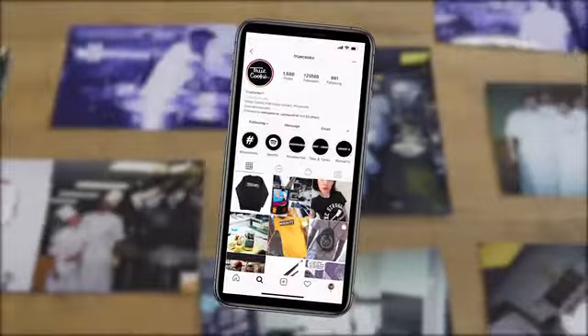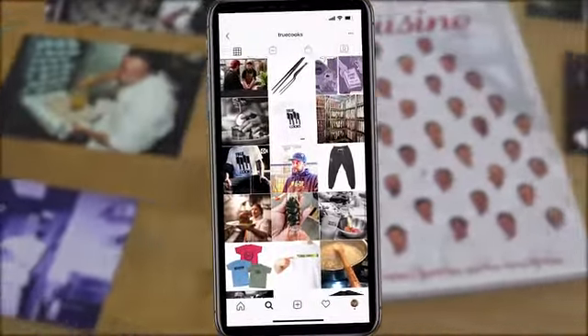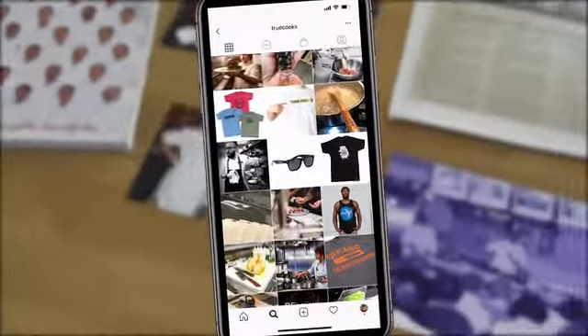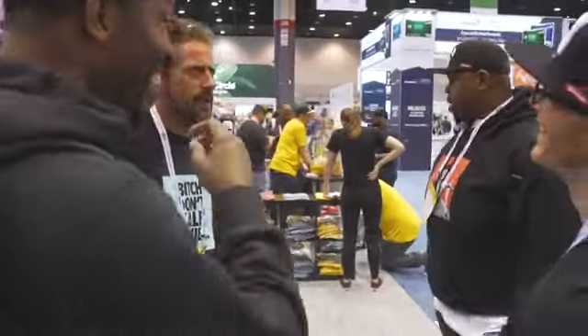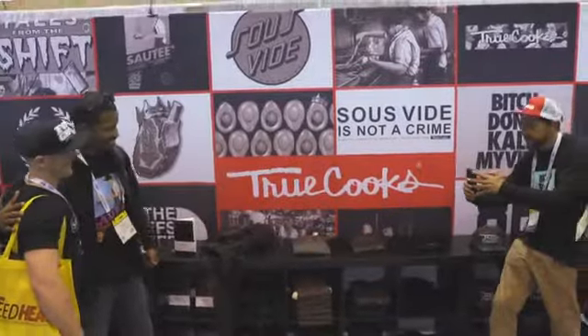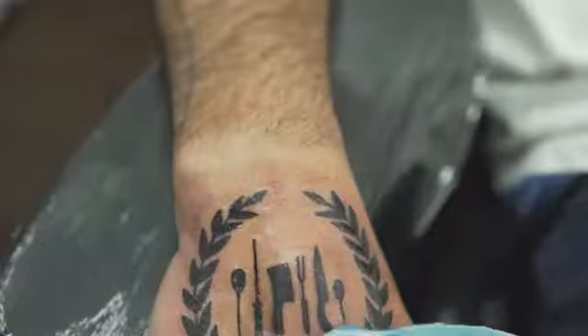I wanted a way to share my love for the industry and express myself as an artist. So in 2013, I launched True Cooks out of our midtown Manhattan apartment. Over the last six years, True Cooks has become a community of over a quarter of a million chefs and cooks worldwide that all believe in what we do.